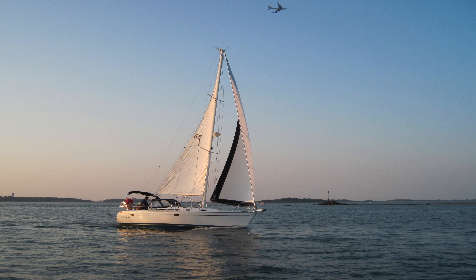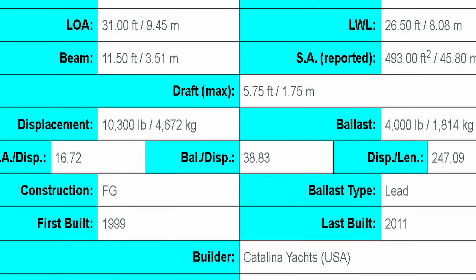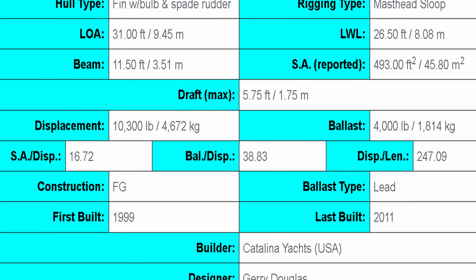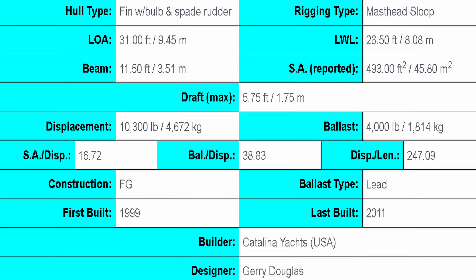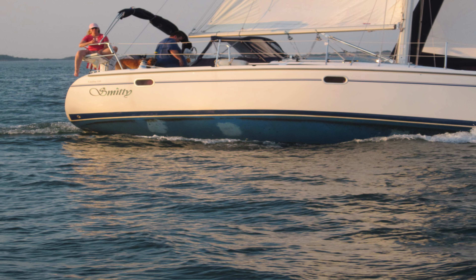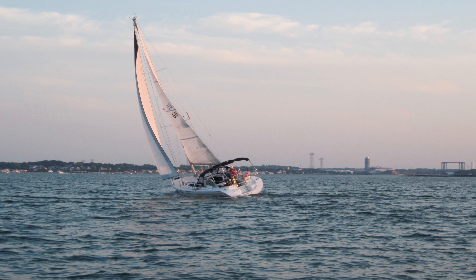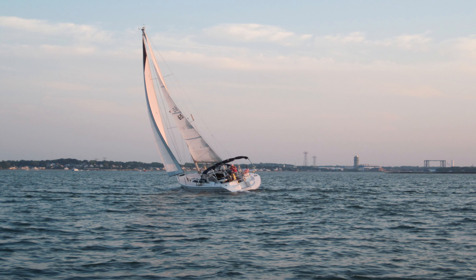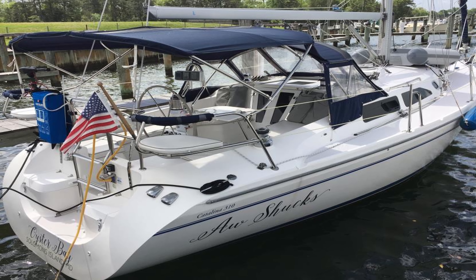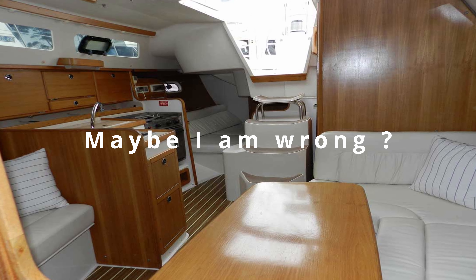First on the list we have the Catalina 310. This is on the small side for the 30-foot range vessels. It comes in with a length of the waterline of only 26.5 feet, a length overall at 31 feet, and a beam of 11.5 feet. It has a draft of right around 5.75 feet and was first built in 1999. It is a CEB-rated boat, great for coastal cruising.